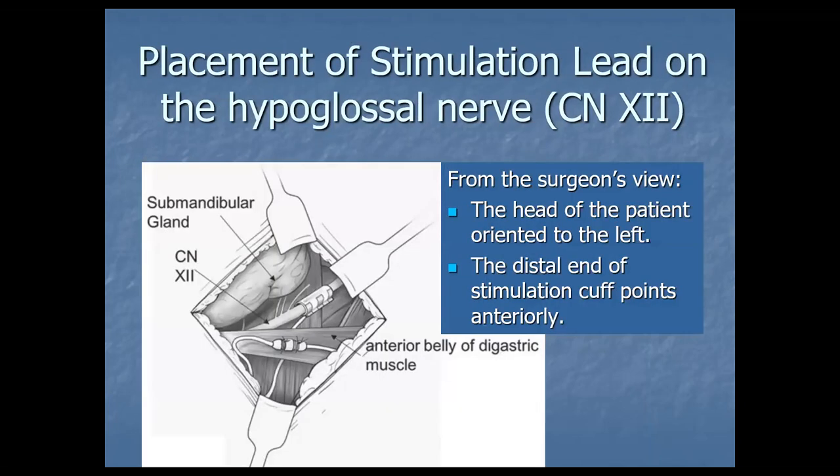Once you've identified the nerve, you get the SCM out of the way and place the stimulating electrode around the medial branches. They used to pass the sensor electrode under the digastric, but as of Thursday they're no longer doing it under the digastric.